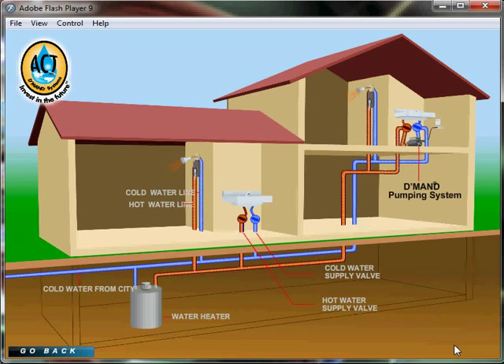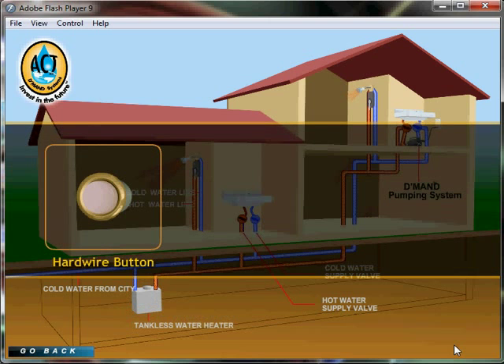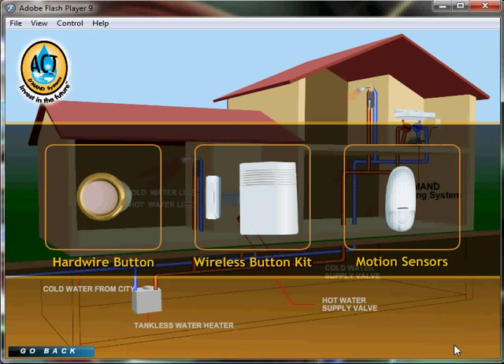Demand systems can be used with tank or tankless water heating systems and can be activated in multiple ways, such as hardwired buttons, wireless buttons, or motion sensors.